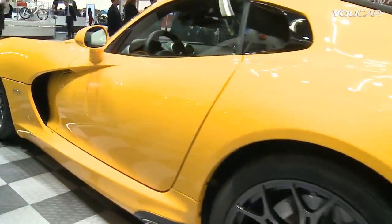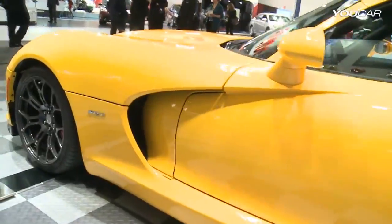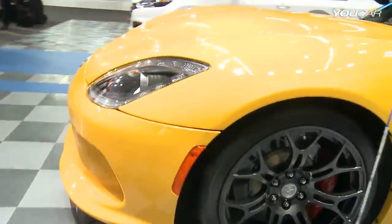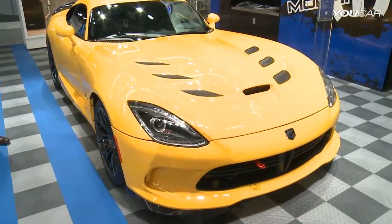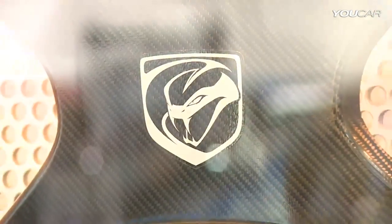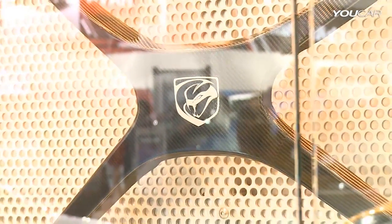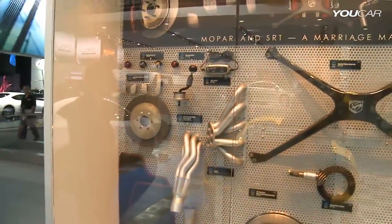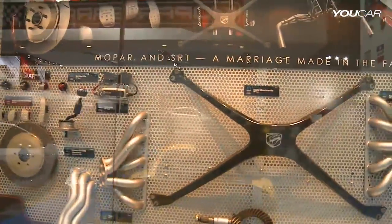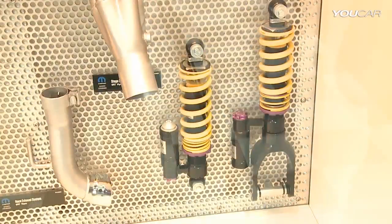Talking about performance and Moparization, we need to talk about the SRT Viper. Just out from the plant and already with a very large lineup of accessories — more than 70 accessories. In the case of the Viper, we also have a wall full of accessories that have been developed together with the engineers who designed and developed the Viper from the very beginning, to be sure that the fit and finish is perfect for the Viper and its owner.